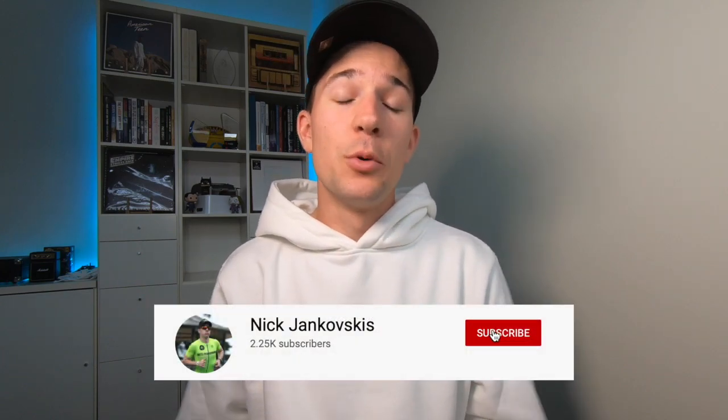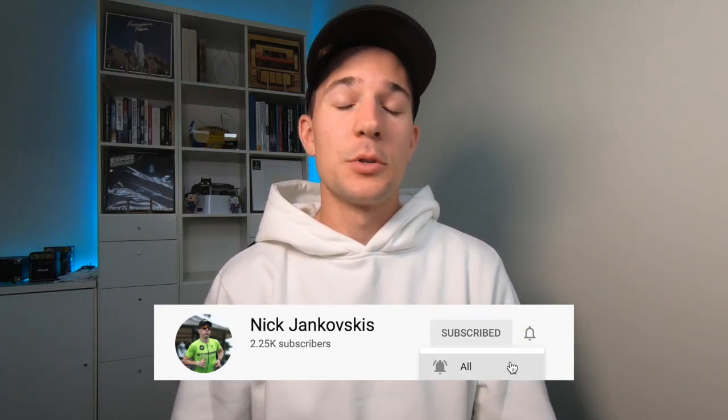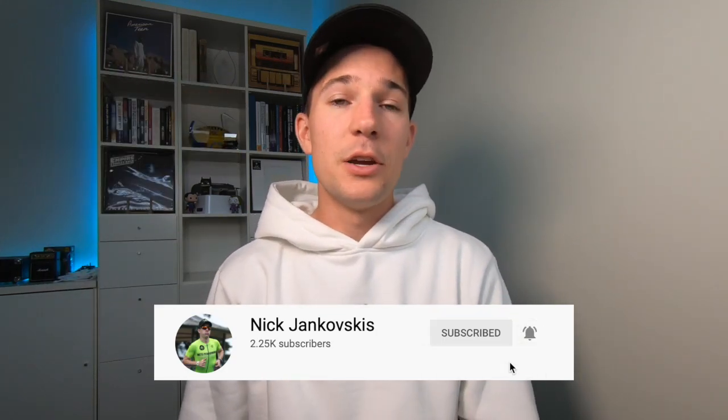Hey, welcome back to the channel. Nick here talking science of endurance and everything sports science in general. Thanks to everyone who's subscribed to the channel and supported it. If you haven't, consider hitting that big red button down below and subscribing to keep up to date with all the latest videos.